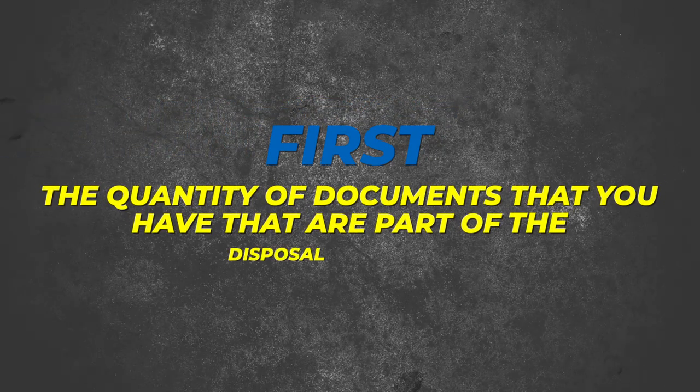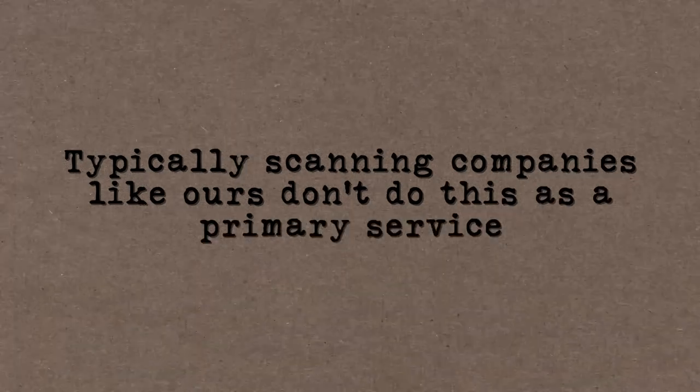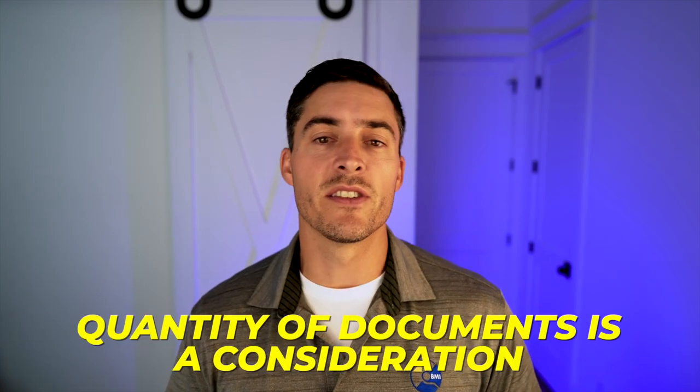Some considerations for disposal: first, the quantity of documents involved. If you're getting 10 boxes scanned and disposed of, that's pretty simple and won't cost that much. But if you have 500 or a thousand boxes, that's a sizable part of your project and you may not want your scanning company to handle it. Scanning companies like ours don't do this as a primary service, so they may not have the machines or may be subcontracting the work. You may find it more cost effective through a service that specifically does disposal.